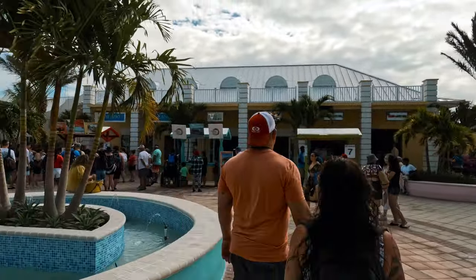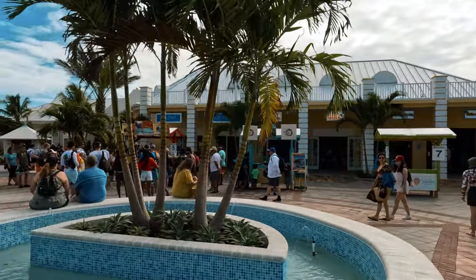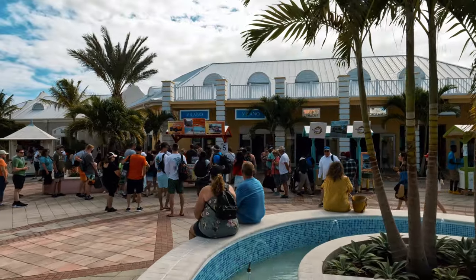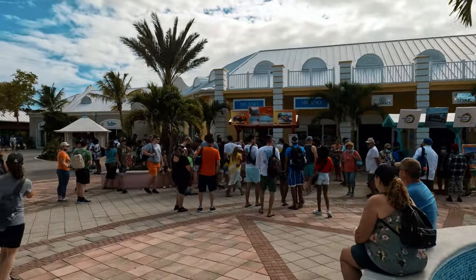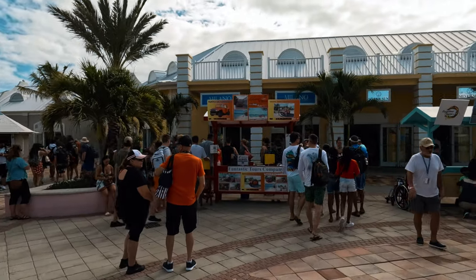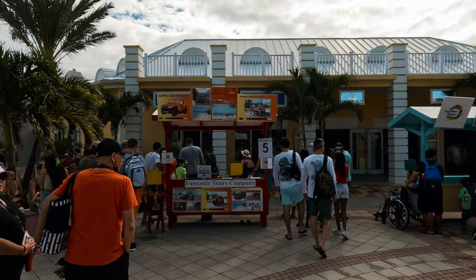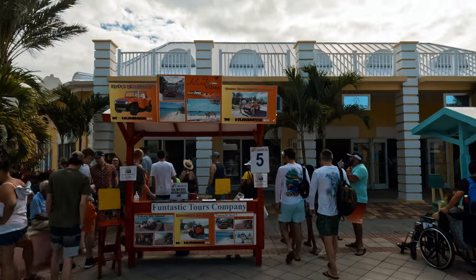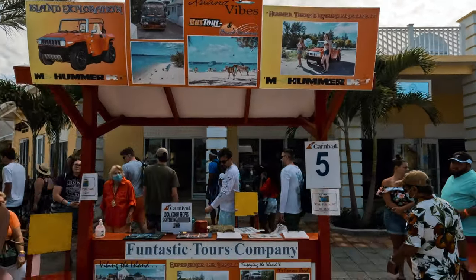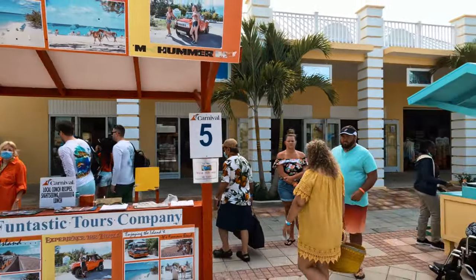There are bars but also excursions. We did a little bit of research before coming here to figure out what there is to do. We saw a few excursions but they weren't rated very well, so we decided to wait until we got here to make a decision. There are Hummer rides and buses that take you around town, but nothing really crazy — this island is basically just for beaches.